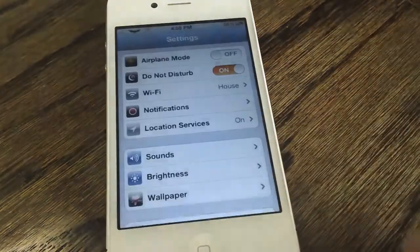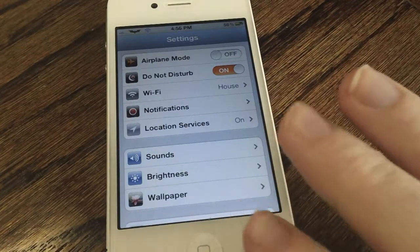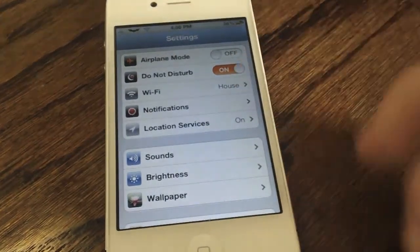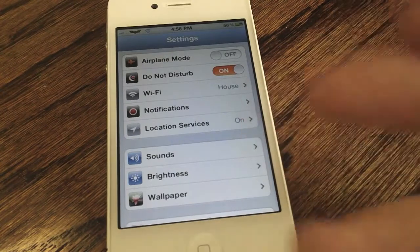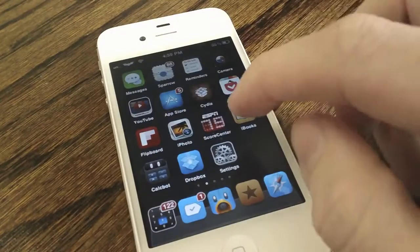My next jailbreak tweak is Banner Disable. Drawing on inspiration from OS X 10.8 Mountain Lion, this tweak puts a switch in your settings that allows you to disable notifications on your iOS device. Granted this is a feature coming in iOS 6, but if you can't or simply don't want to upgrade, this is a great tweak to have right now on iOS 5. Be sure to check out Banner Disable — it is free on Cydia.